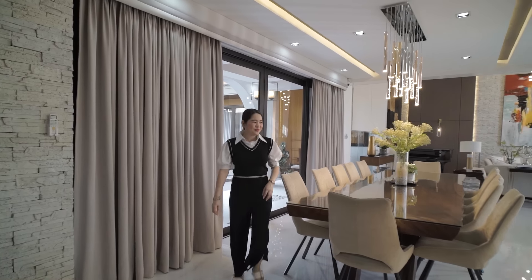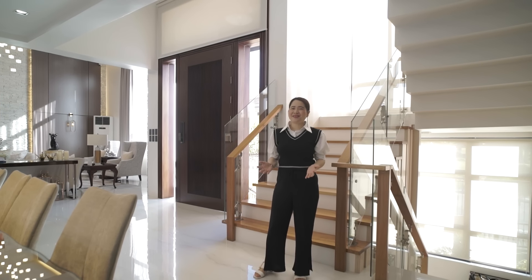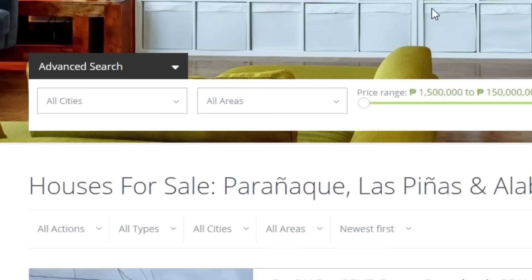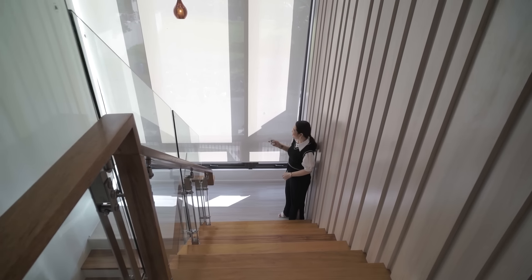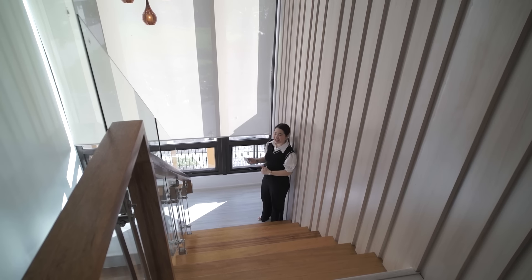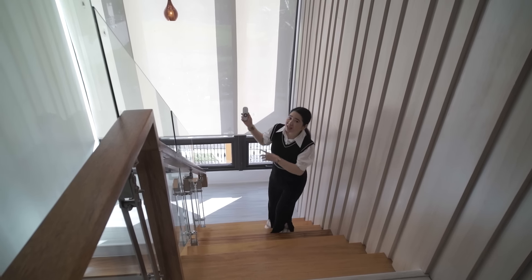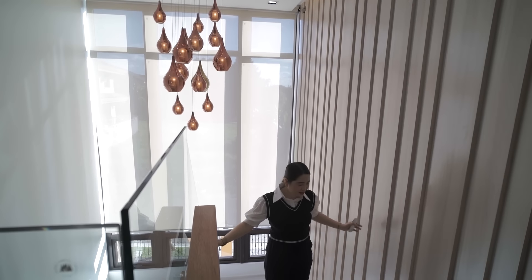The house has a total of 6 bedrooms and 6 bathrooms, not counting the maid's room and driver's room. Before showing the second floor, please visit our website www.homesearch.ph to see photos and more nice houses. We're now at the landing — the staircase has remote-controlled mechanical blinds letting in beautiful natural light. The wide staircase has tempered glass railings and lovely wooden design details.